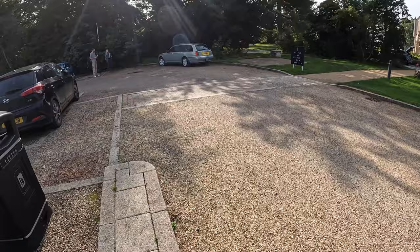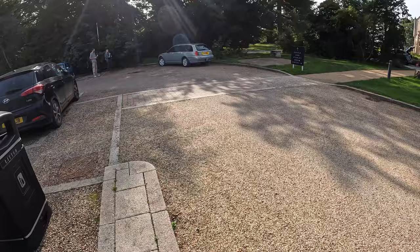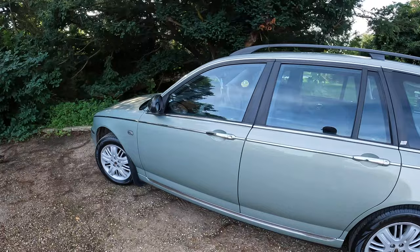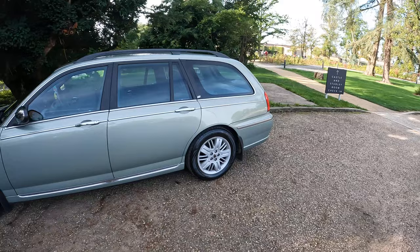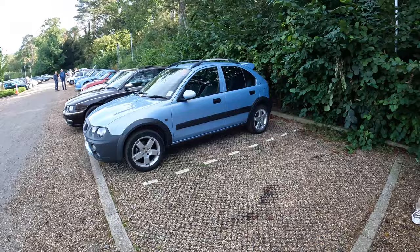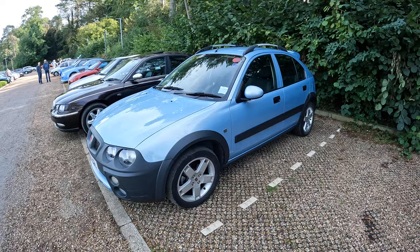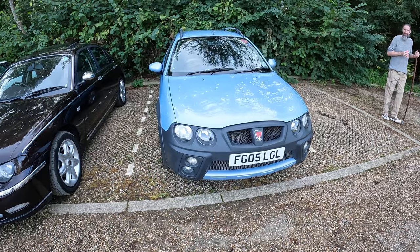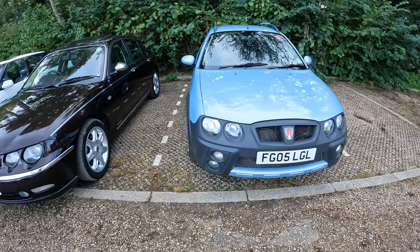Parked up fairly close we've got a Moonstone Club SE, a CDTI auto. Moonstone is a colour that's really grown on me. There's a man over there making a video, so I'm a man making a video of a man making a video. Matt's Streetwise is here too. Next year, 2024, is the year of the Streetwise, so we'll bring you some more news on that in due course. There are some events planned for next year.